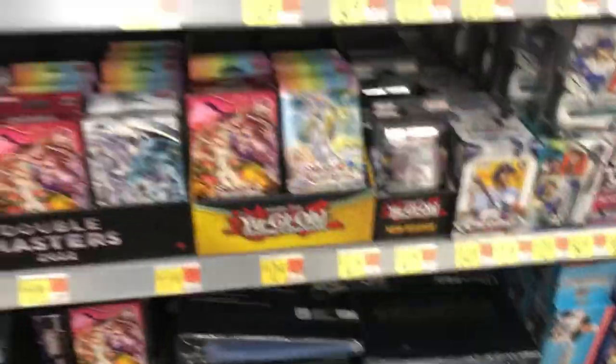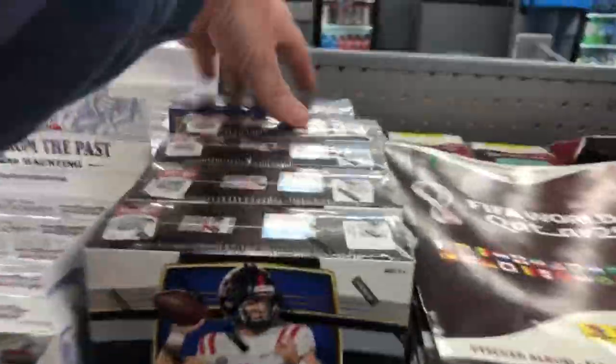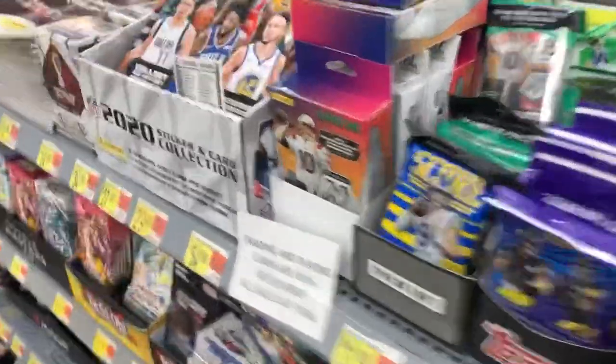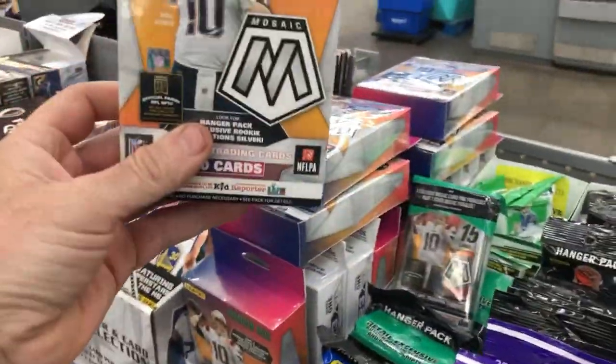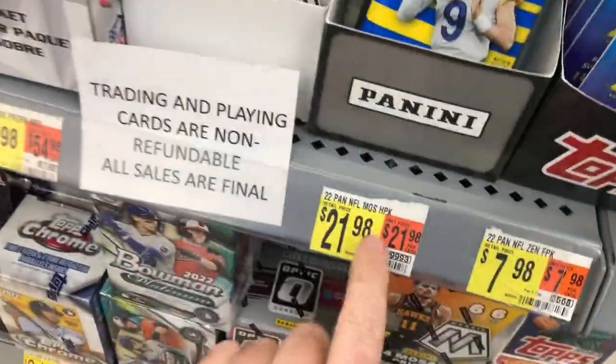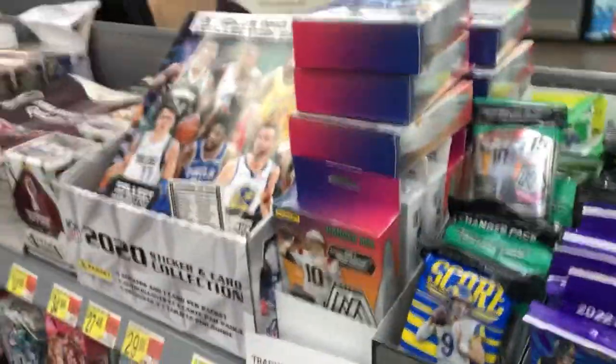And look at this — there's some Mosaic cellos. There's a whole box of Mosaic cellos back there in the back. There's a Select blaster sitting there. And then there's some top loaders, some sleeves and all that — all that you need if you ever need them. There's another Select — those have been sitting there for months. But I think the highlight of this restock was lots of Mosaic hangers. Lots of them, y'all. Couldn't believe they'd been sitting there. That was a pretty good price on them too. I was surprised they didn't sell out.